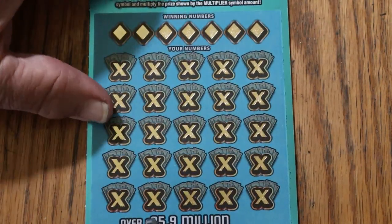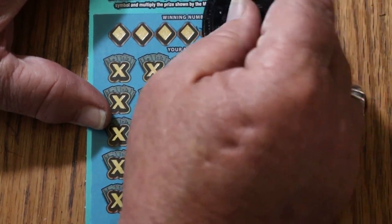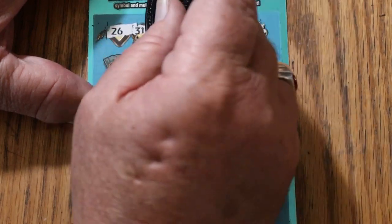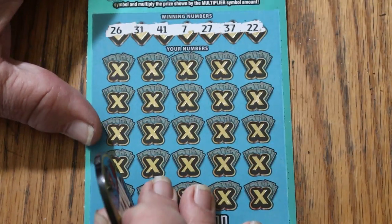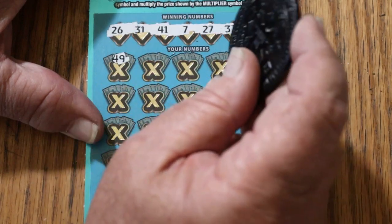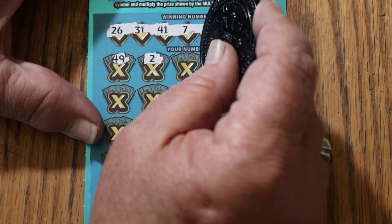Alright, ticket 21. Winning numbers: 26, 31, 41, CJ7, 27, 37, and 22. Alright, off we go. Let's see if we get a back-to-back. 49 — back-to-back with a multiplier would be perfect.